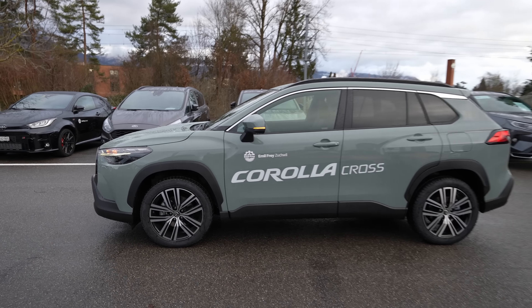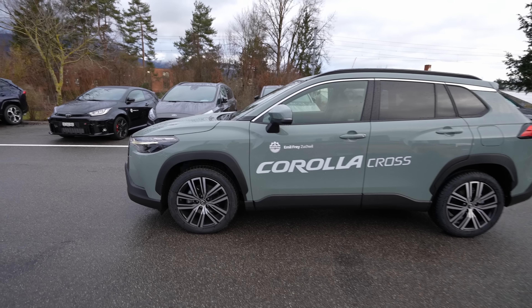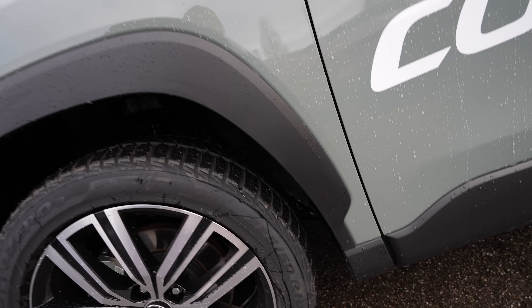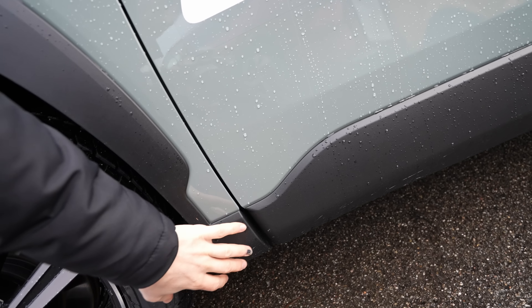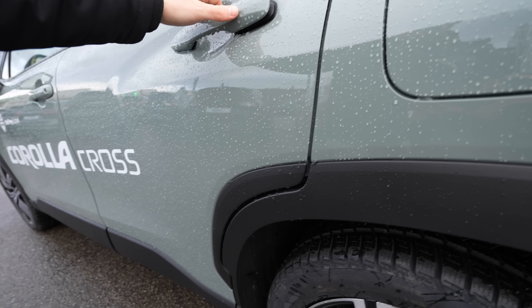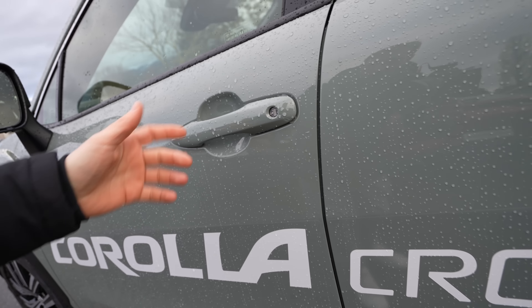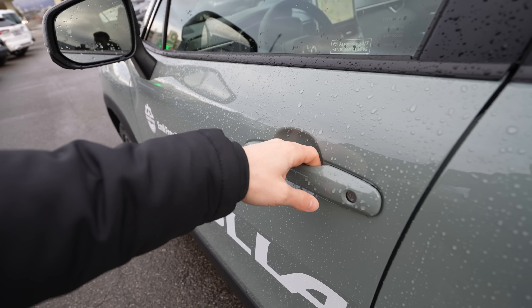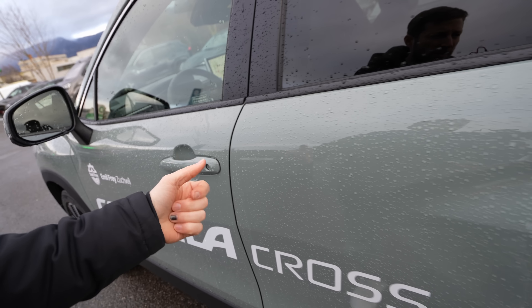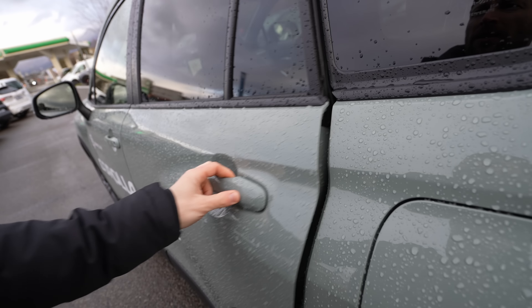From the side, the car looks really good. A notable feature is the black plastic protection around the wheel arches, protecting the paint from rust over time. There's also plastic protection along the lower door sills front and rear. If a door is opened into something — say by a child — the plastic absorbs the impact and can be easily replaced. The door handles feel solid and the doors close with a satisfying, quality Toyota sound.